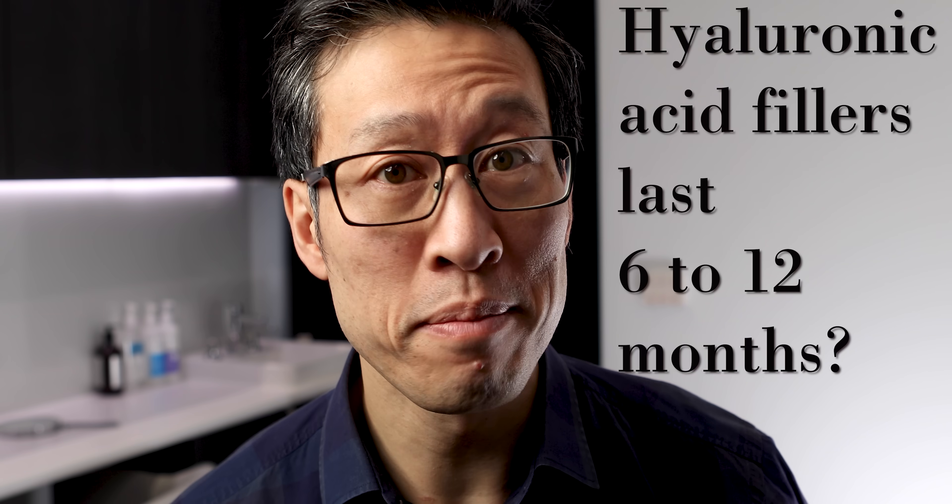I've been doing dermal fillers for the past 15 years and I've come across a revelation in the past year which has really just blown me away, and it's got to do with the longevity of dermal fillers. Traditionally we've been told that dermal fillers last around 6, 12, maybe 18 months if you're lucky.